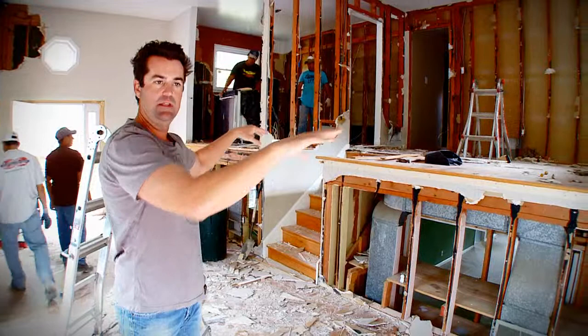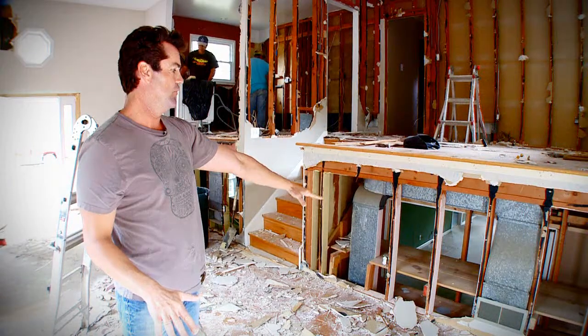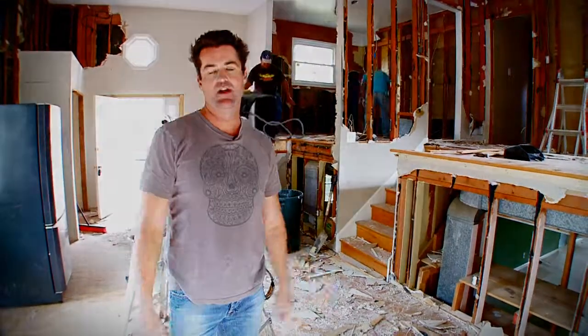The master suite, the guest suite, the children's bedrooms and bathrooms — all on one level. In addition, what we gain is the ability to lower this floor to equal this one, and we end up with a great space for our kitchen and great room area, where a modern family spends their time.